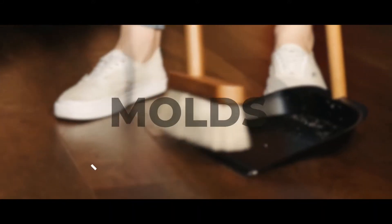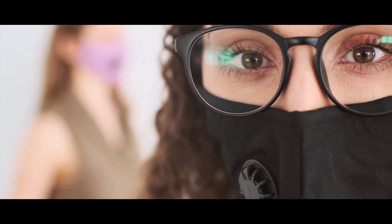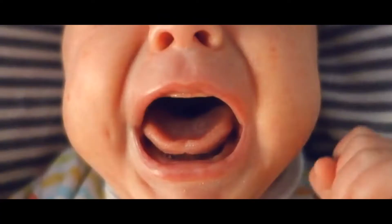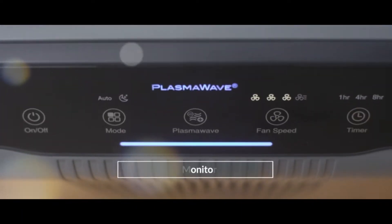Hello there. Household mold is nothing less than a menace. It is guaranteed to be present in every house and is especially persistent. Above all, mold is the sworn enemy of all those suffering from a breathing problem. However, this mold problem does have a solution, and that is air purifiers. Air purifiers can rid the air of those pesky mold particles and provide fresher air to breathe.